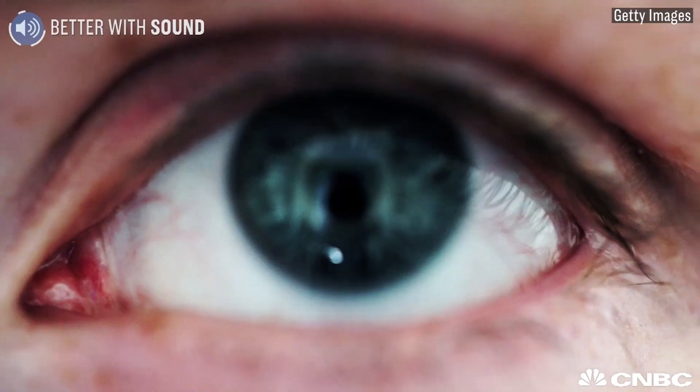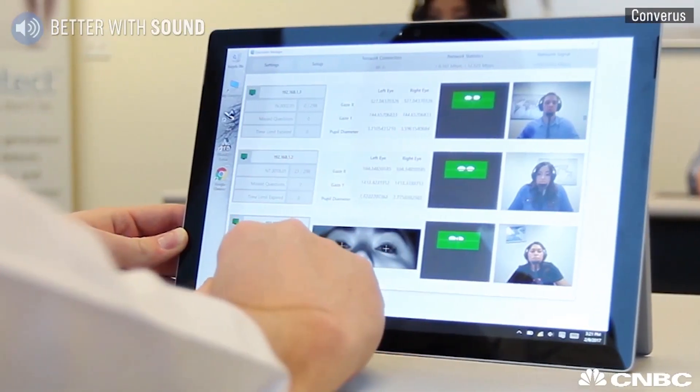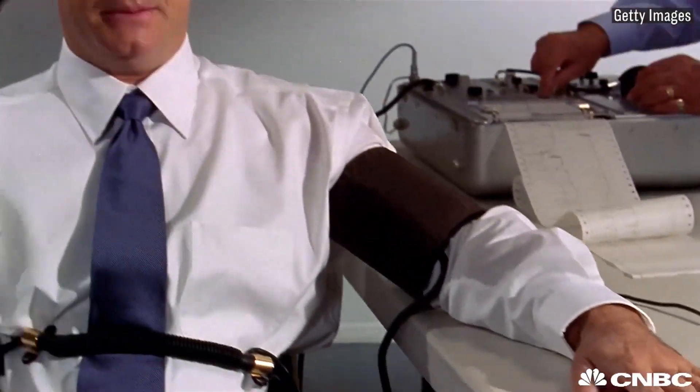The saying goes that the eyes are the windows to the soul, but this company believes they can also be the windows to your lies. Since its invention in 1921, the polygraph has been the standard for deception detection.